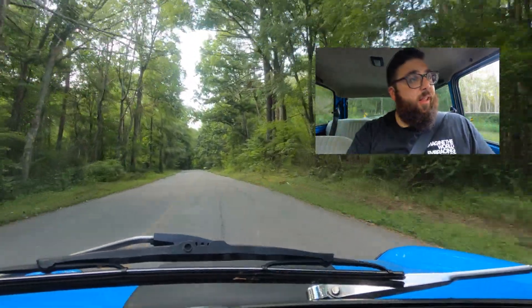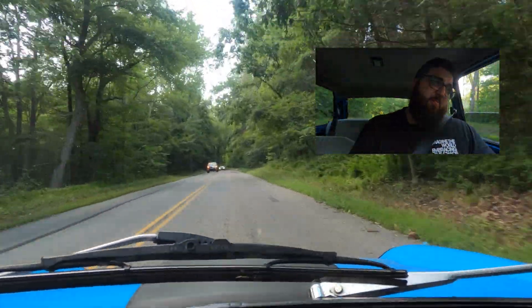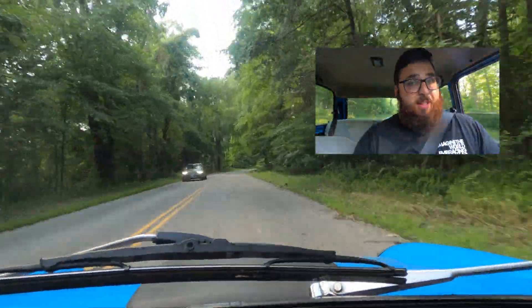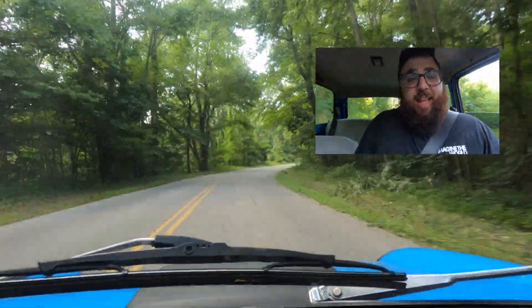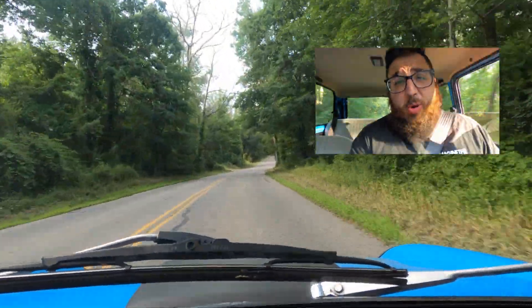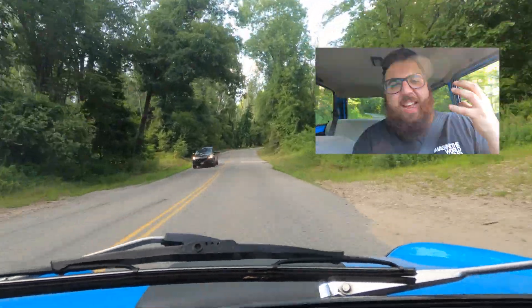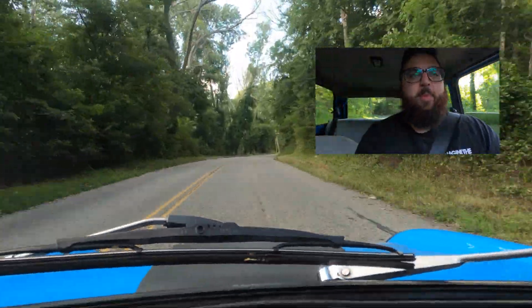Let me let you guys be the judge of the sound as we pull out of this corner. I love it — I think there are few things better than a small four-cylinder engine with a couple of carbs on it. It's just throaty and phenomenal.